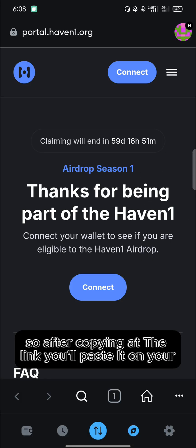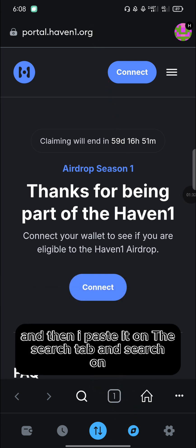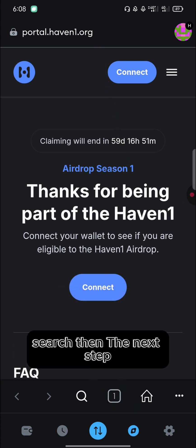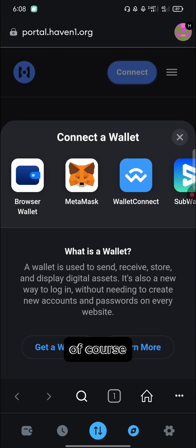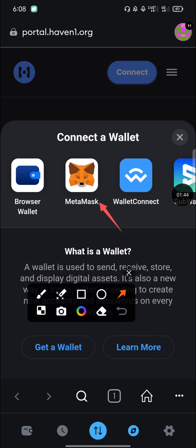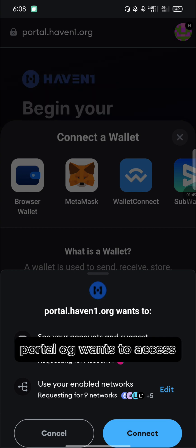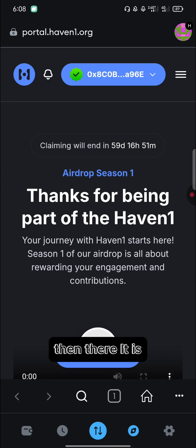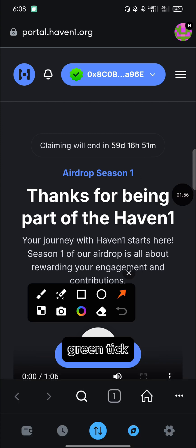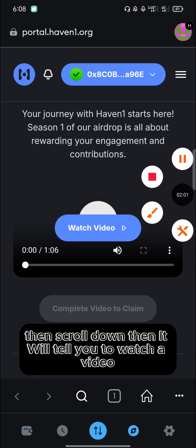After copying the link, paste it into your MetaMask browser search tab and hit search. The next step is to connect your wallet. You can see claiming will end in 59 days. Click on 'Connect Wallet' and select MetaMask. The portal will request access — tap 'Connect'. When you see the green tick, it means you're connected and good to go.